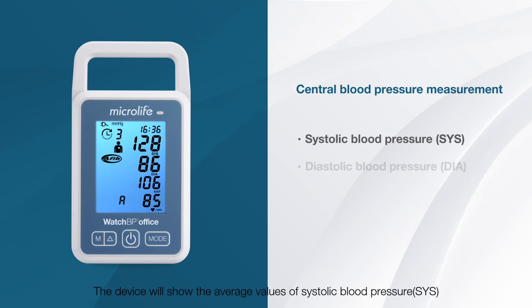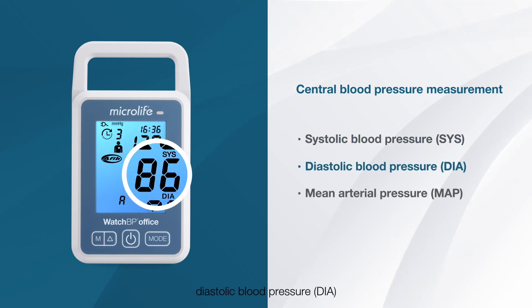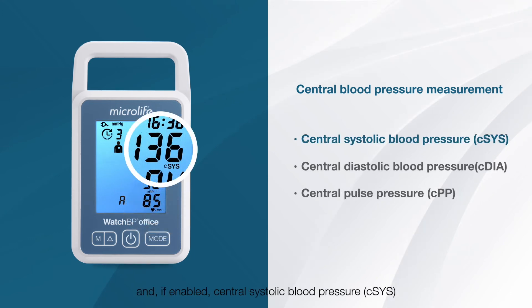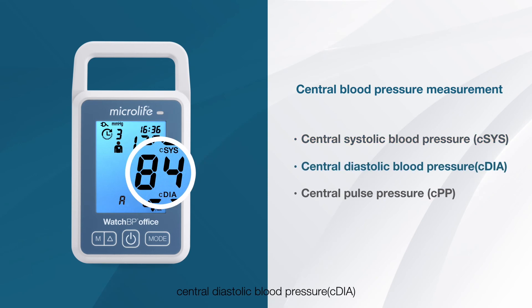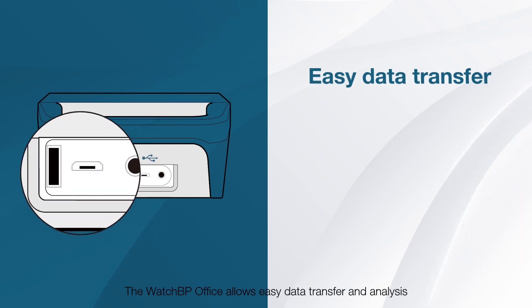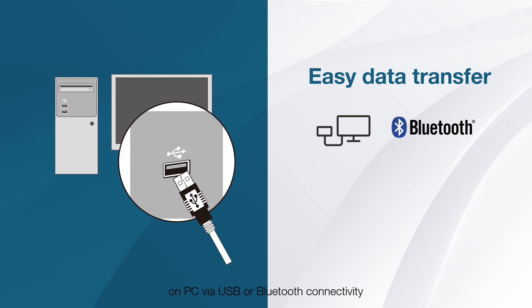The device will show the average values of systolic blood pressure, diastolic blood pressure, mean arterial pressure, and, if enabled, central systolic blood pressure, central diastolic blood pressure, and central pulse pressure.